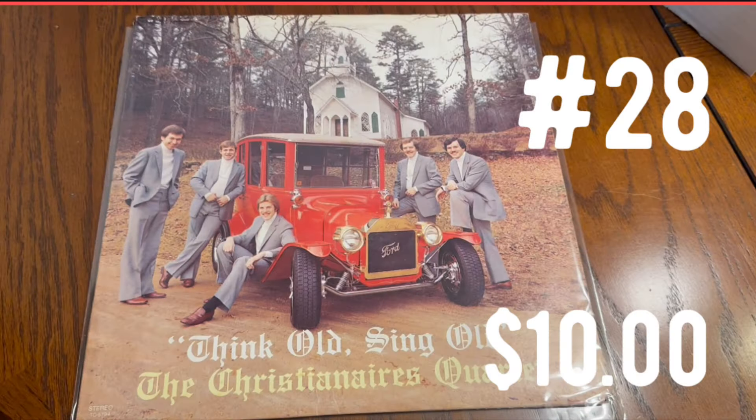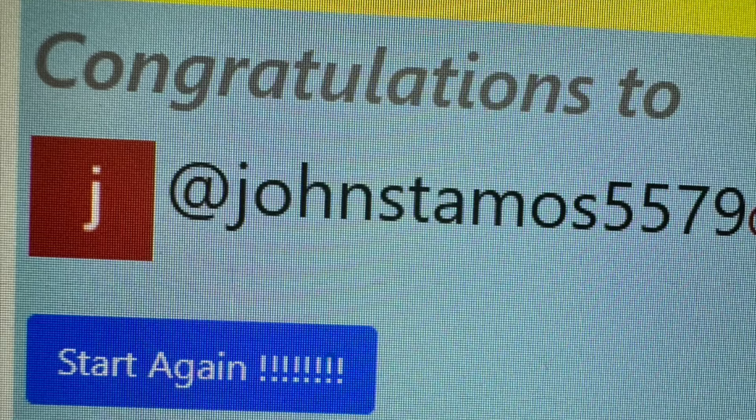Who doesn't like southern gospel music and hot rods? Prize number 28 is a vintage record album from the Christianaires group — it would look great hanging in any man cave or she shed. John Stamos 5579 is the winner of this vintage record album.